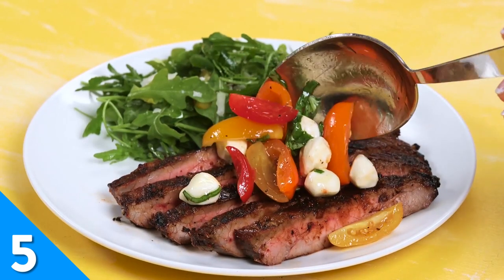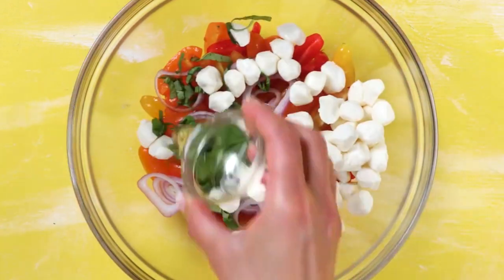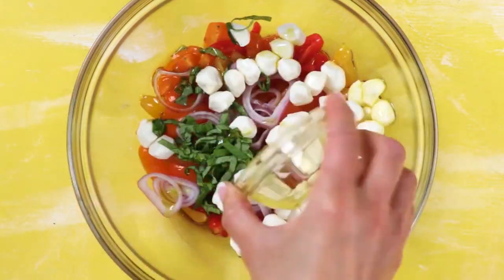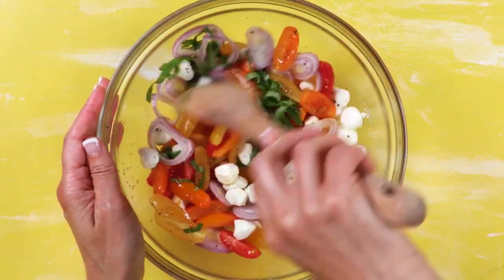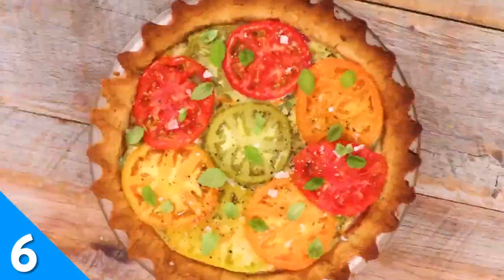Cherry tomatoes and mozzarella balls take the spotlight in our caprese salsa. Accompanied by shallot and fresh basil, these ingredients come together with olive oil and white balsamic vinegar. Serve the mixture over a crostini or as a topping for your tacos or steak.